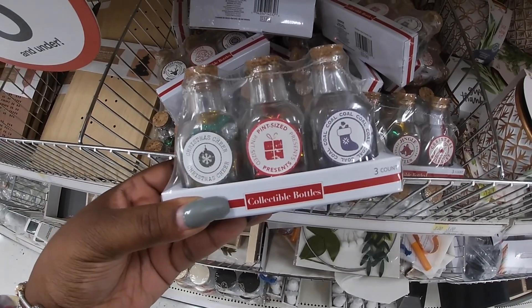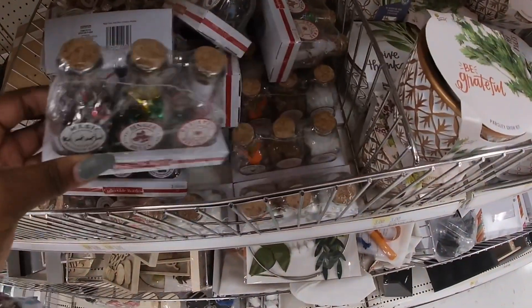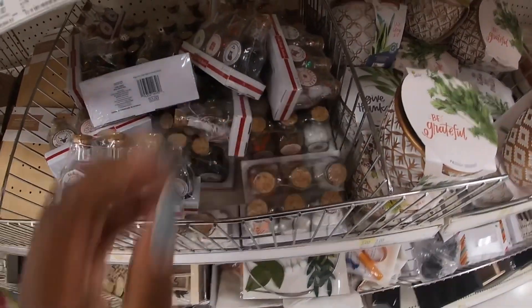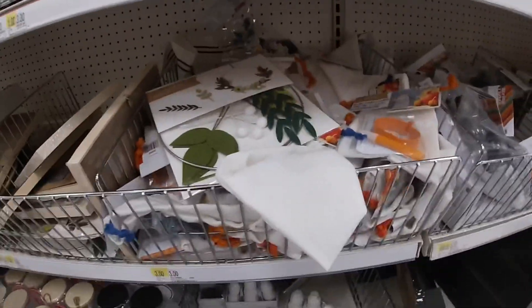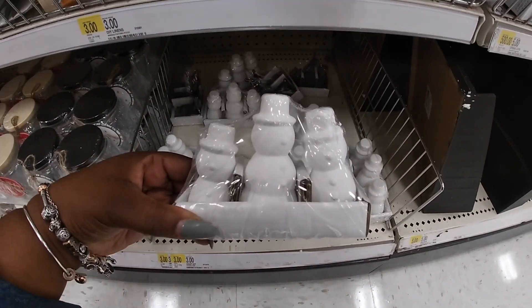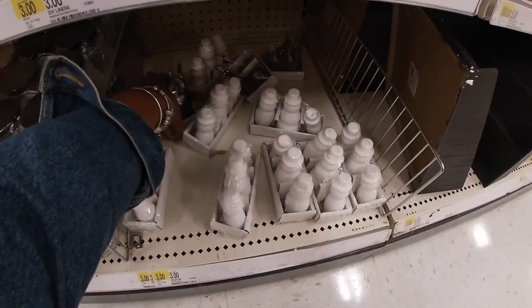Magic reindeer dust, jingle bells, Christmas wish list, not coal — Christmas cheer, pint-size presents, and coal. I'm glad I looked closely and paid attention — they actually have names on them. Reindeer food, Santa cookies — I think that's only three. These wreath kits were here before, and they have the little snowmen.